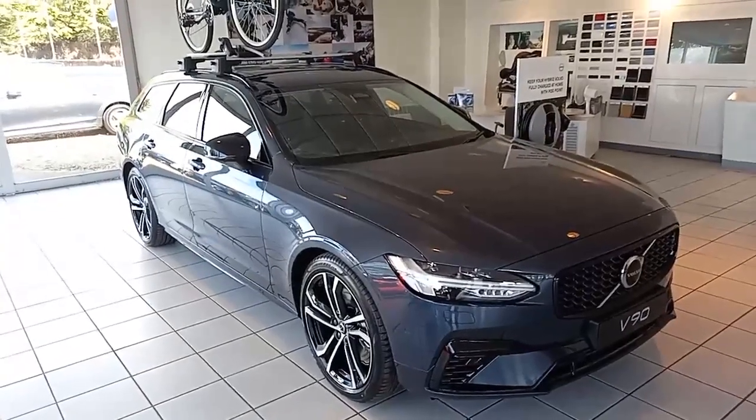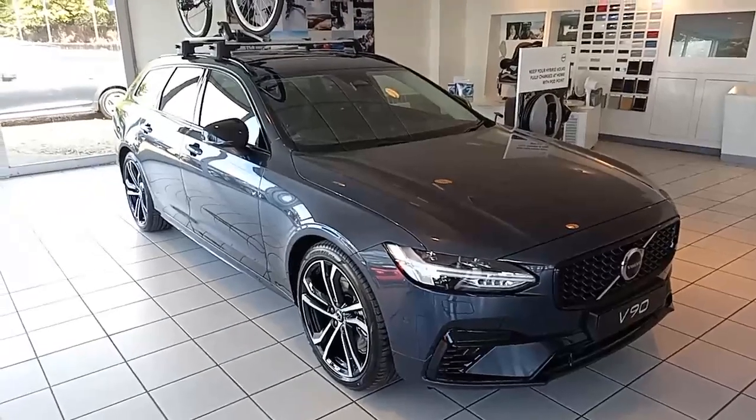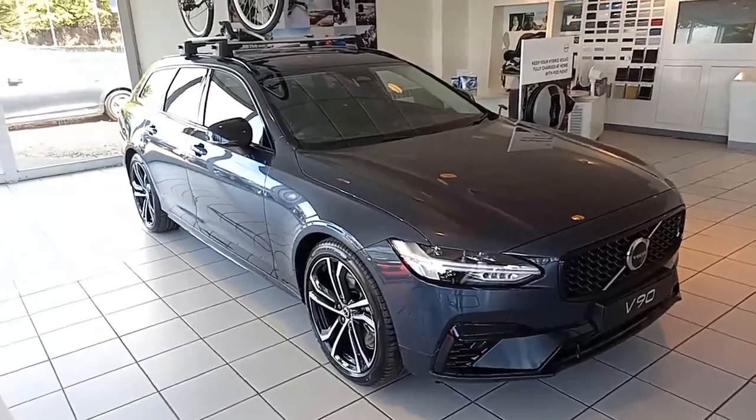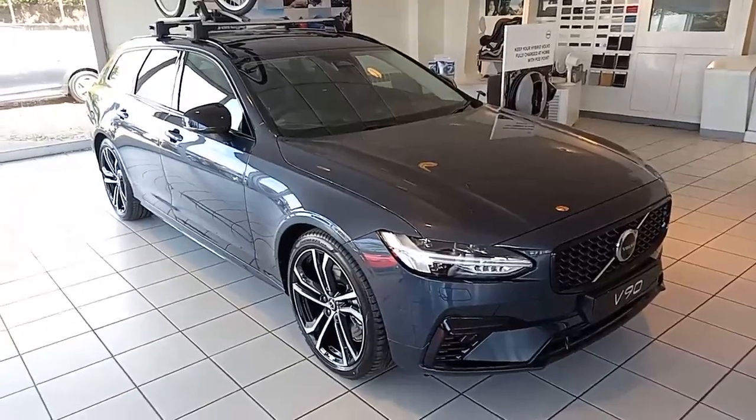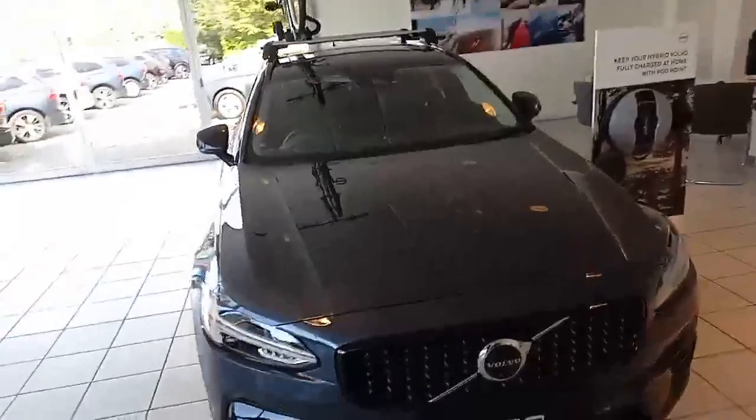Hello everyone, this is Robert from Hilton Got Volvo in Downer Market. Thank you for taking the time to have a look at this Volvo V90 that I have here in my stock. It's the T8 plug-in hybrid ultimate, finished in this rather nice denim blue.